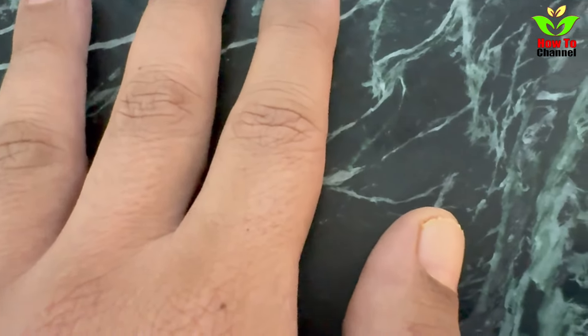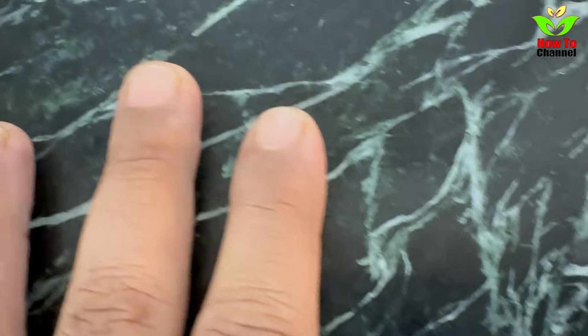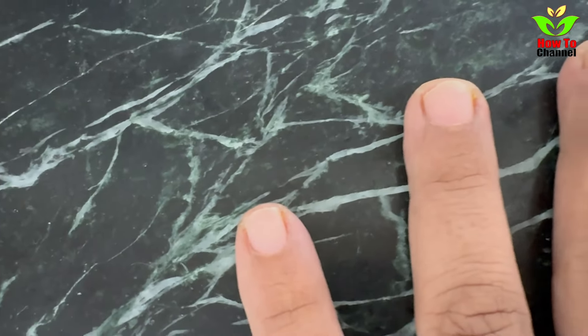Brittle Nails: Are your nails splitting like a deck of cards? This could mean you're low on iron or have a thyroid imbalance. Time to check your diet and maybe see your doctor.